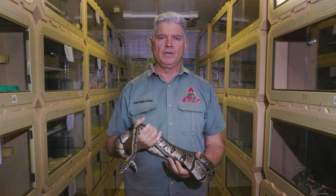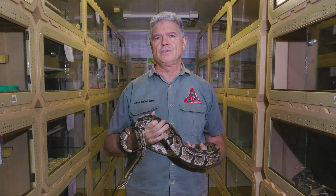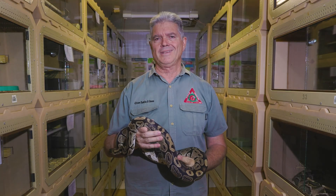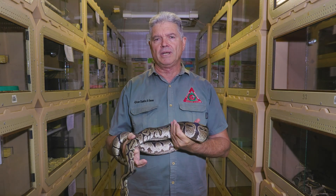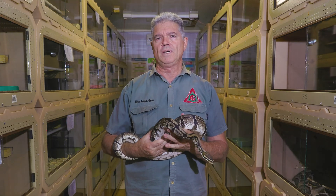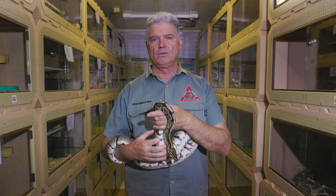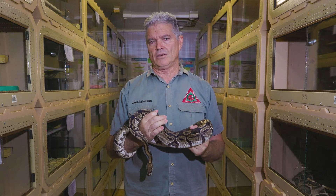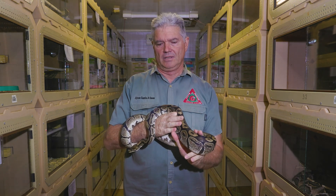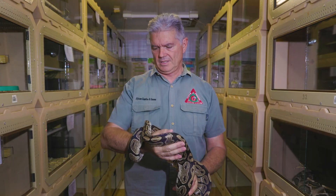In Africa we have four species of python. We have two large ones: the southern African python, Python natalensis, and the African python, Python sebae. Then we have two dwarf pythons: the ball python, which is the one I'm holding here, called Python regius, and the Angolan dwarf python, the anchita python, Python anchitae.